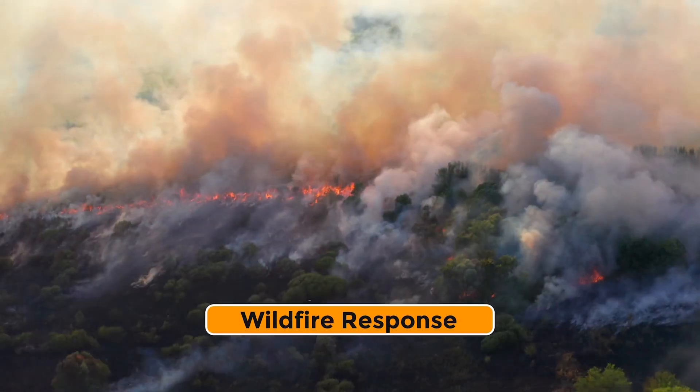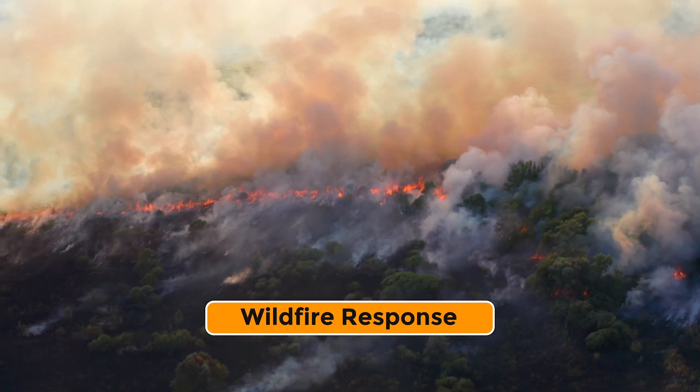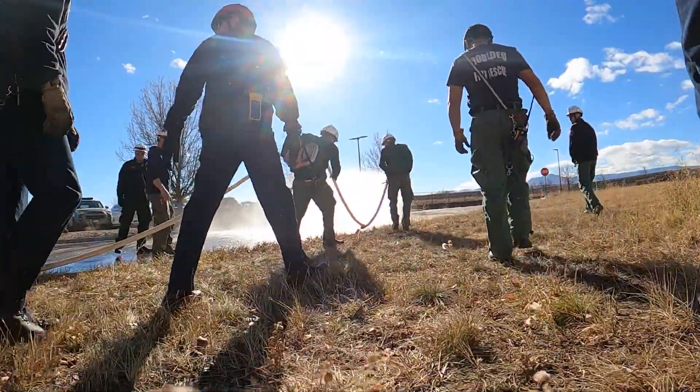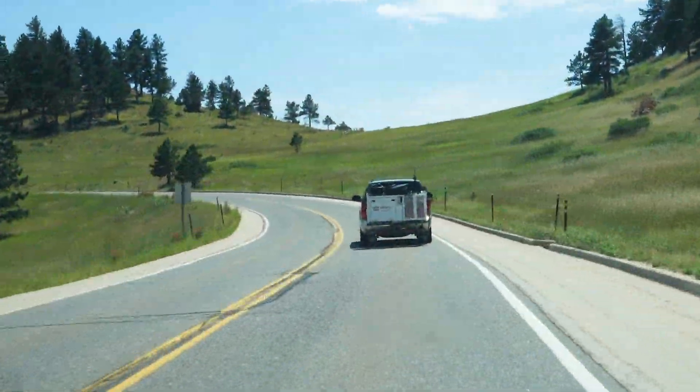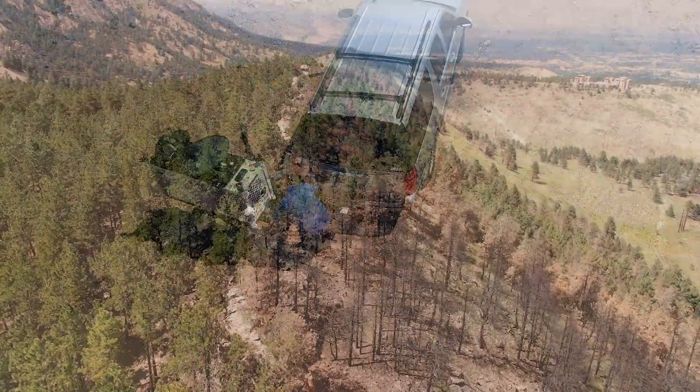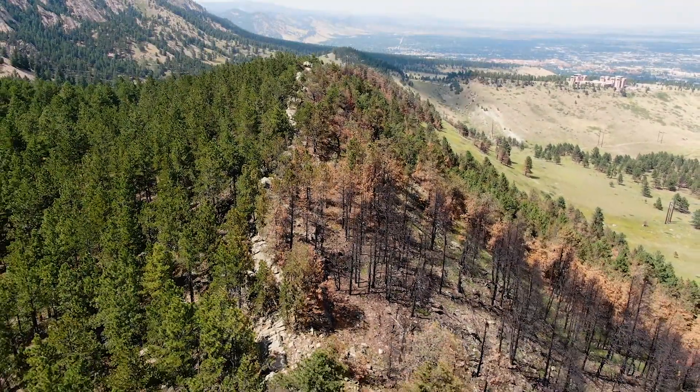Communications for wildfire response can be challenging because networks typically don't exist where the fire crews operate and fight the fires. In support of this response, the mobility of the CRD hitched to the back of a vehicle makes it easily deployable to base camps and other critical operational areas.